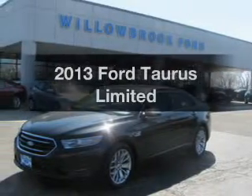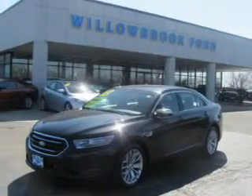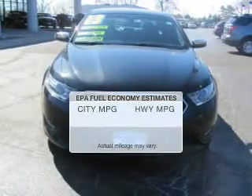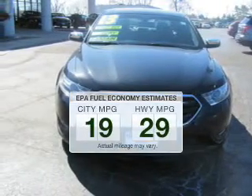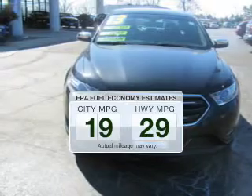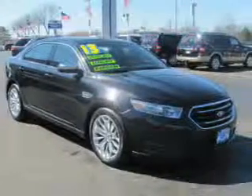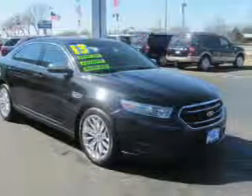Check out this 2013 Ford Taurus. Travel the roads in style and comfort in this great vehicle. Save your money — make less trips to the gas station when driving this fuel efficient vehicle. The powertrain includes front wheel drive with a reliable six-cylinder engine.